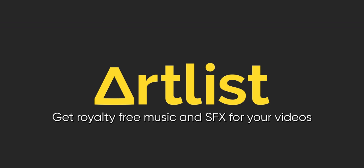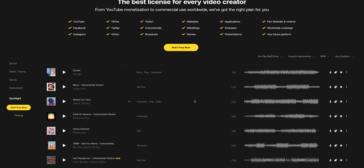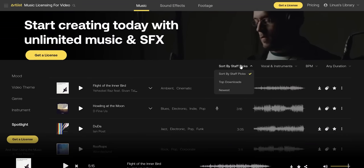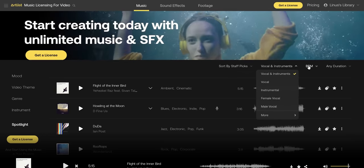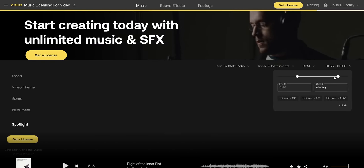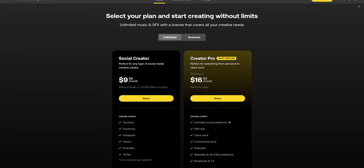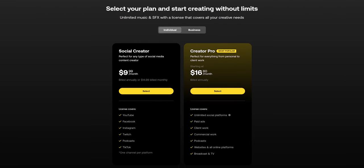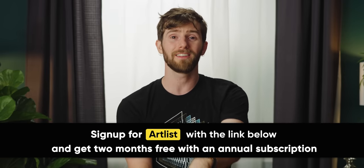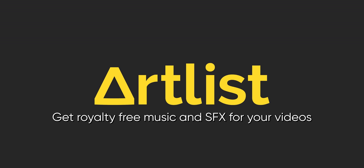Thanks to Artlist for sponsoring this portion of the video. Finding royalty-free music for your videos can be tricky, but with Artlist it doesn't have to be. Artlist offers over 22,000 quality songs and 27,000 sound effects updated daily. You can use category filters, similar songs filter, sort by vocals, duration, and even BPM. There are a few different subscription tiers including the Social Creators plan and the Creators Pro plan. Sign up with our custom link and get two months free with an annual subscription.